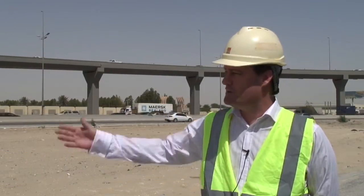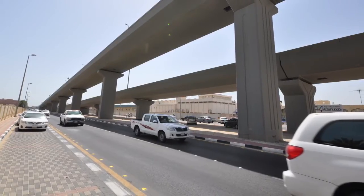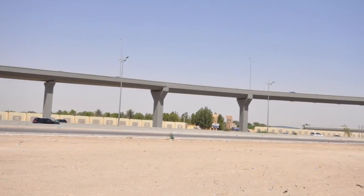Hi, I'm Tom Kennett, Regional Manager for RMD Quickform Eastern Province. Behind me you'll see Bridge One Interchange. This is a large project that we did for a company called Sinopec. It is on the main road from Demam to Jebel.